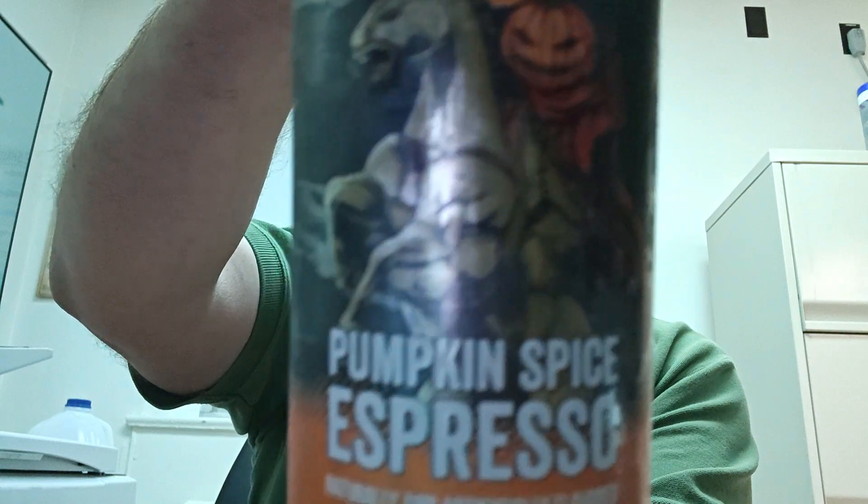I am going to try another product. I didn't expect to try this one out for you guys, but it's one I've been looking for for a while. I've been able to find the K-Cups, but not the ground coffee or the ready to drink. And that's the seasonal new flavor of Black Rifle Company, Pumpkin Spice Espresso.